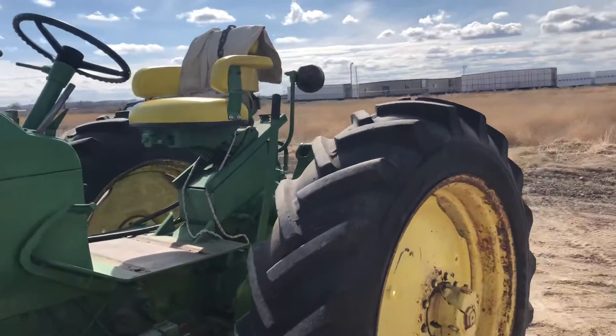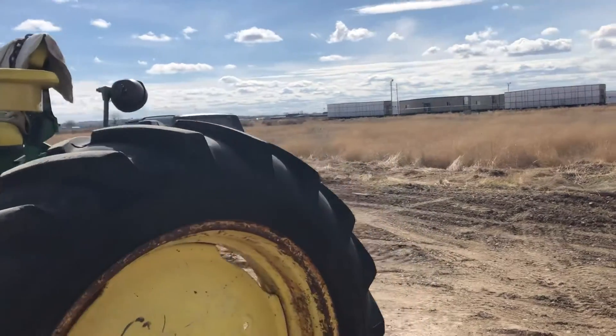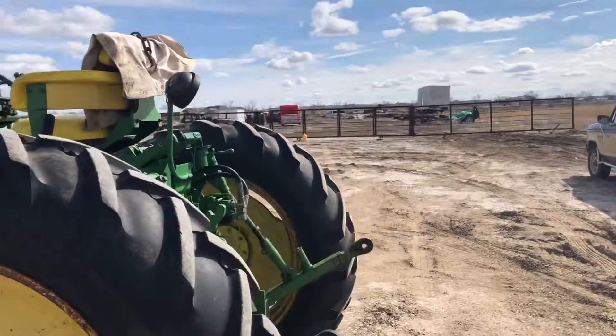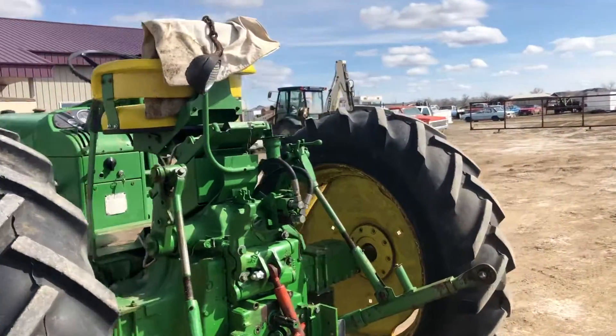This tractor's in good shape. I just drove it across the lot. Shifts good. Has 13.6, 36 rubber — that looks good. I believe those are Bridgestone tires.